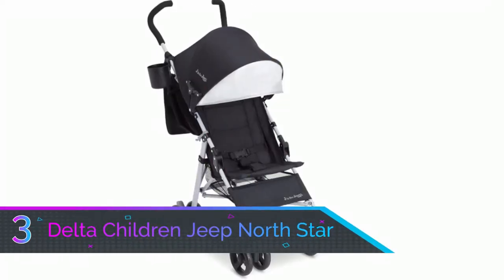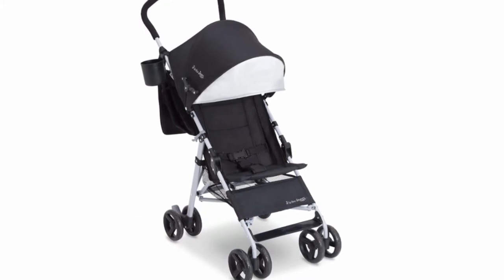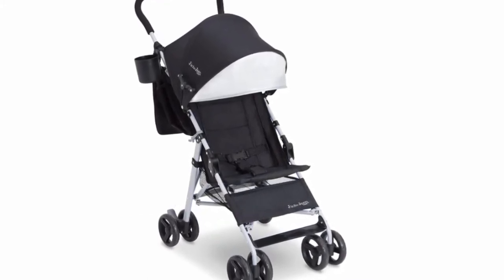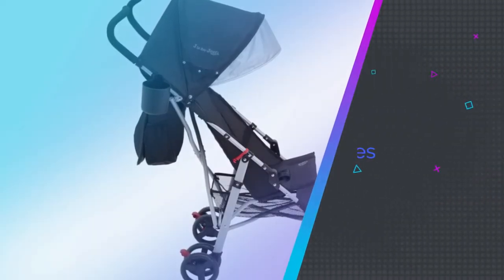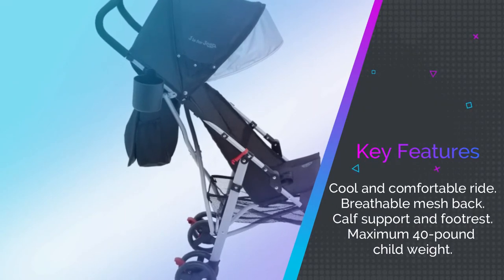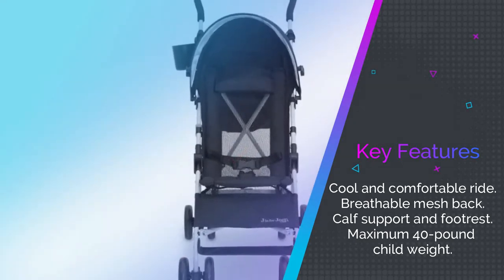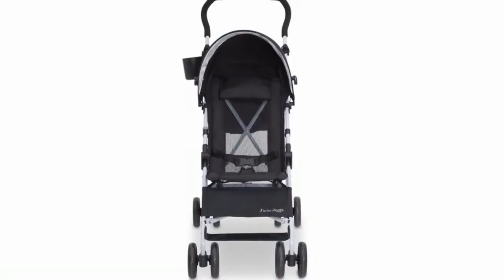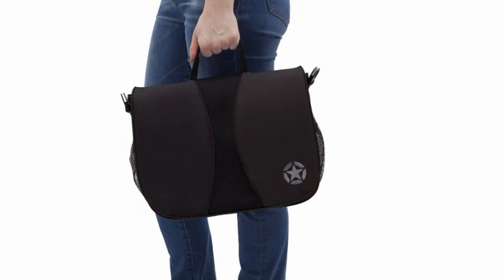Number three: Delta Children Jeep North Star Umbrella Stroller. With such a name, you'd expect it to handle a range of surfaces with total ease, and that's exactly what it can do. It's more than just a rugged choice — it still brings the comfort you want for your child. The breathable mesh back promotes excellent air circulation, perfect for hot days, while the extendable canopy adjusts depending on the intensity of the sun.